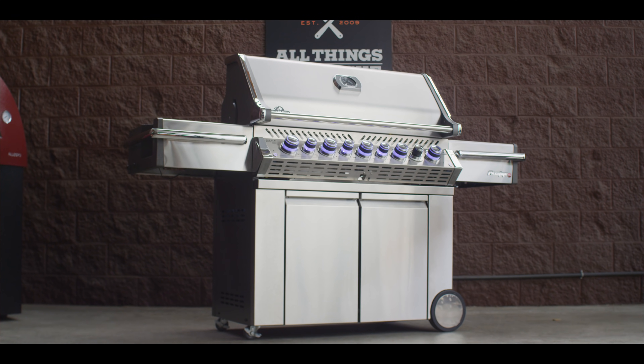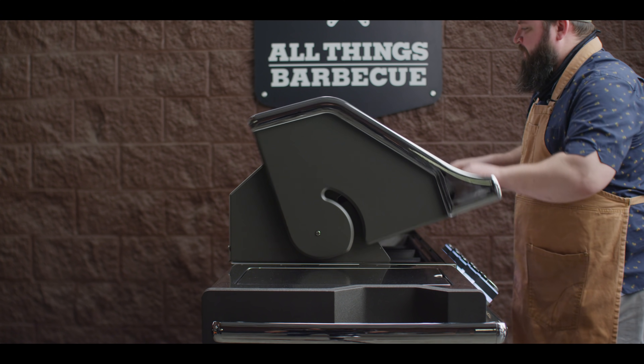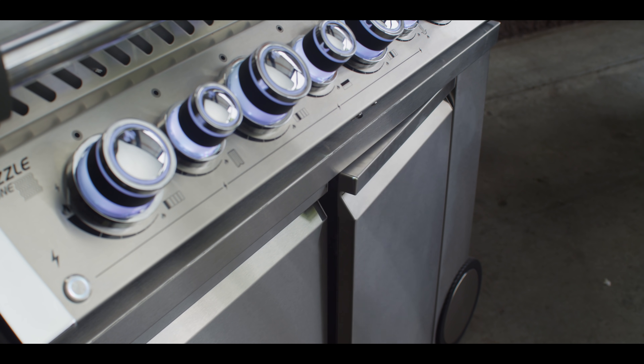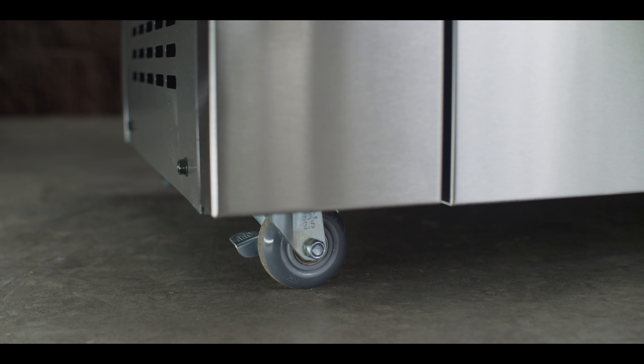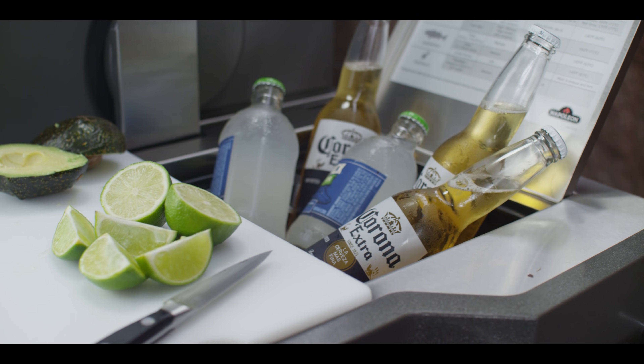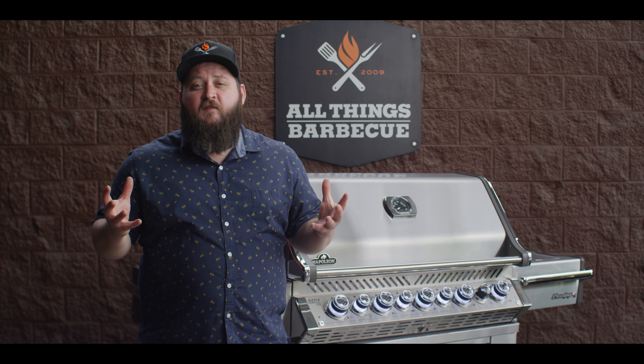The Napoleon Pro 665 RSIB is sure to be a focal point of your outdoor cooking space. The Pro Series builds on Napoleon's prestige design and adds a taller lid, elevated trim, soft closed doors with integrated handles, heavy duty wheels, and locking casters, along with an integrated ice bucket and cutting board on the right wing. Add these great features to Napoleon's prestige cooking system and you've got a fully functioning outdoor kitchen in a compact design.